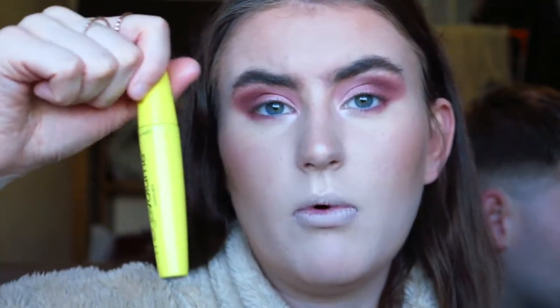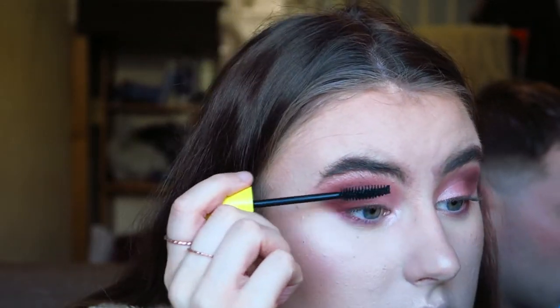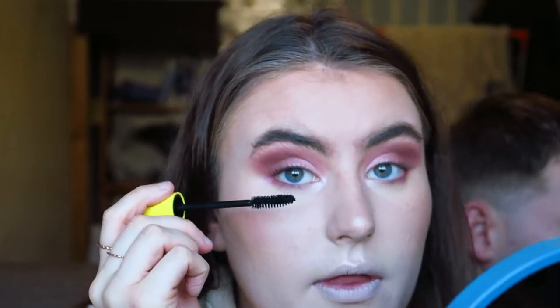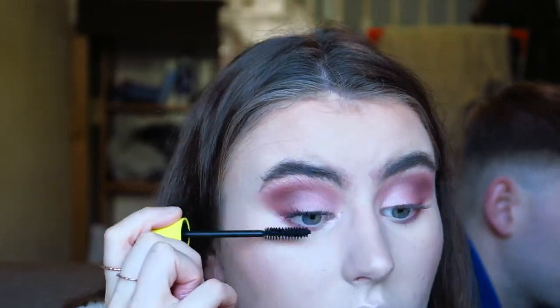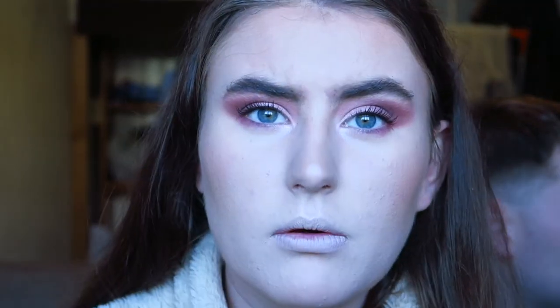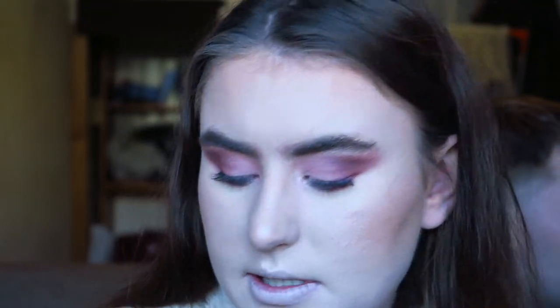Then mascara — I'm going to use the Wet n' Wild Makeup Volume Mascara in the shade very black. I grab my mirror because I can't do mascara without a mirror really close to my eyes. That makes so much more difference. I'm just going to sort my eyebrows out because they're already annoying me.